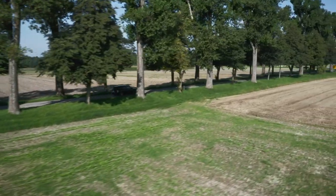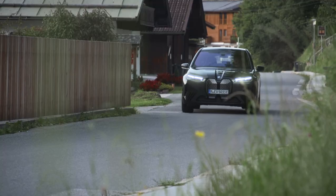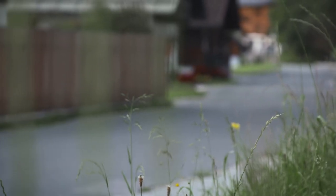It's worth noting that this particular model we're testing has adaptive suspension and air springs, which helps massively. It alters the ride height depending on the driving mode, which is useful. It also has integral active steering — BMW-speak for four-wheel steering — which makes it feel more agile, especially in tighter corners, when turning, or when parking.